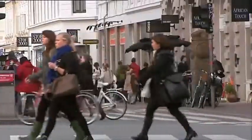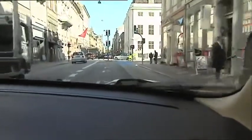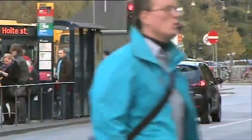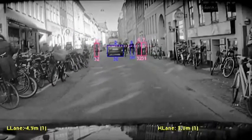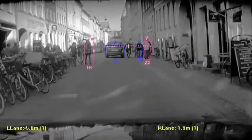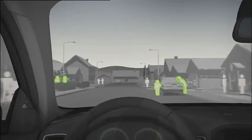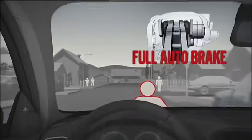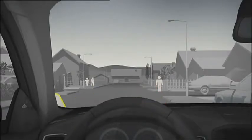Imagine yourself in a typical big city environment. There are lots of pedestrians on the streets. It is narrow. It is maybe hard to find your way. You are looking for road signs. It is so easy to be distracted. And in these situations, the car actually helps you keep an eye out for pedestrians and other cars. It will give you a warning if a collision is imminent, and if you do not respond to that warning, the car will actually brake by itself automatically, trying to avoid the collision or reduce the speed of impact.